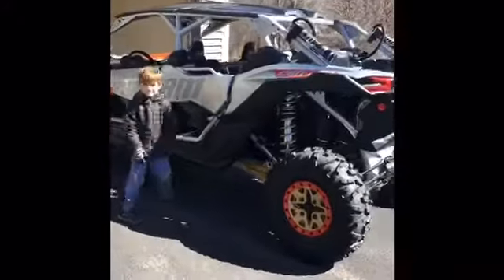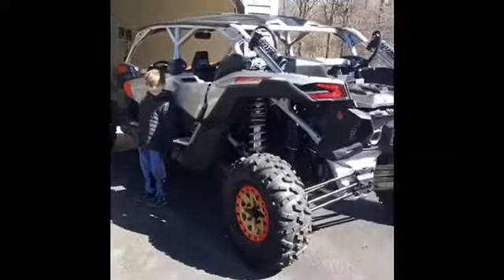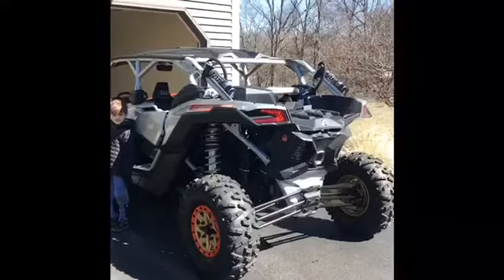I can't even believe this, guys. Seriously, got this home late last night — the 2019 XRS Max Turbo R in Hyper Silver.